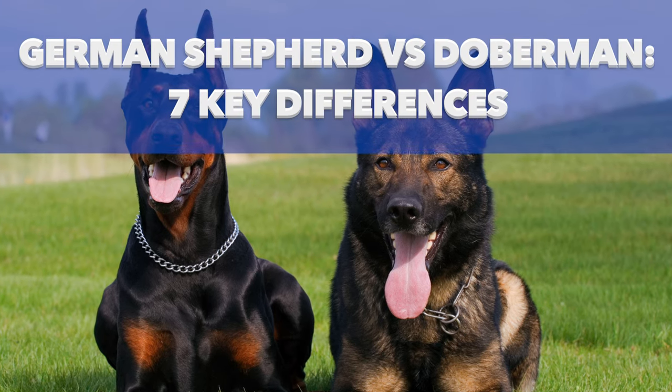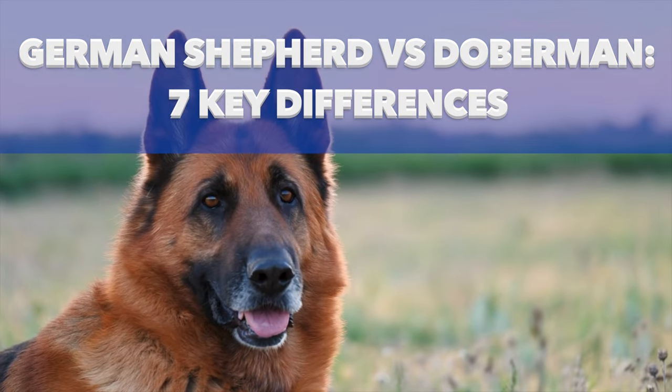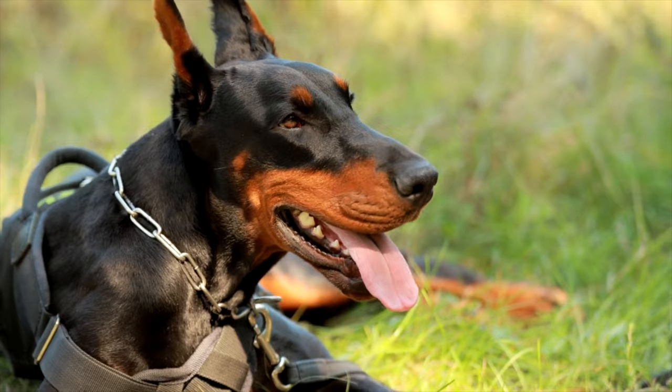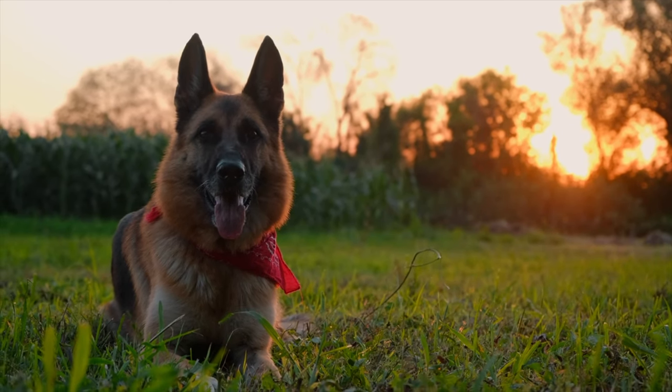Are you looking for a tough and loyal dog that can also fit in well with your family? You can't go wrong with a German Shepherd or a Doberman. This video covers the seven main differences between these two dog breeds. Hopefully, it'll help you decide which one is right for you.